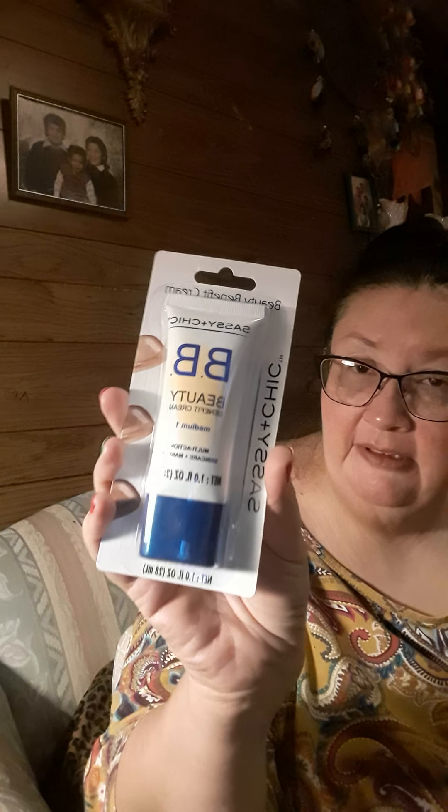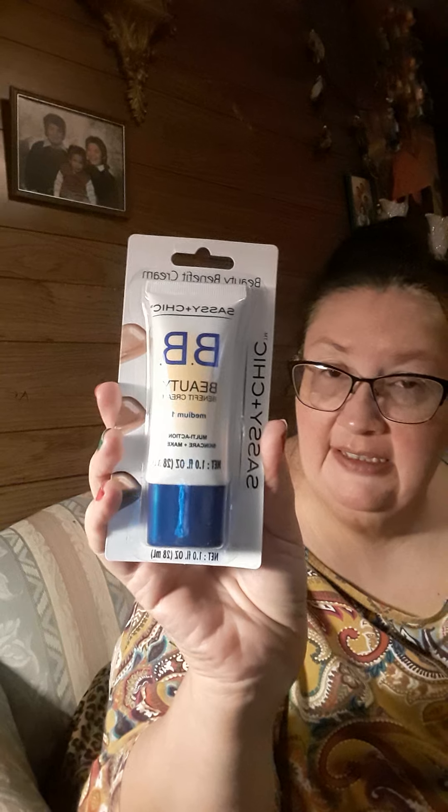Then I got this eye cream. It says 'Lift and Firm' and it's by Global Beauty Care, 0.5 ounce — so I'm gonna try that. And then I got this BB beauty benefit cream in medium one, a liquid foundation. I needed some so I thought I'd pick some up, and this is by Sassy and Cheek.